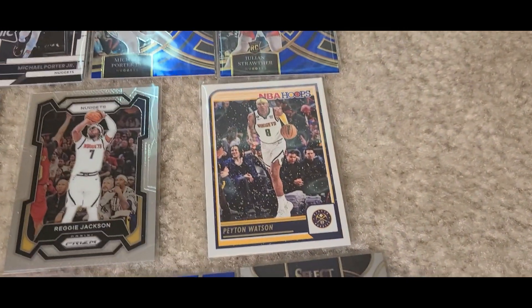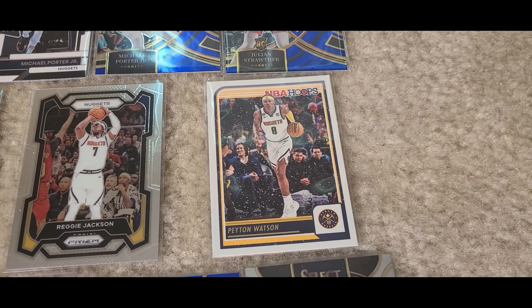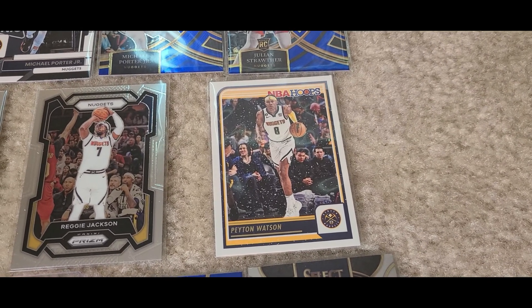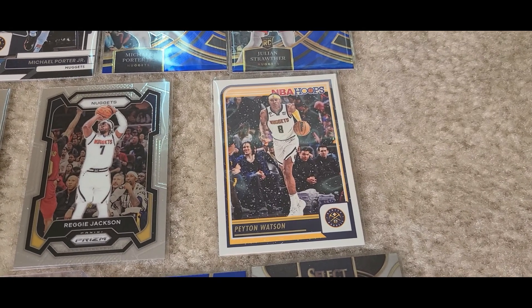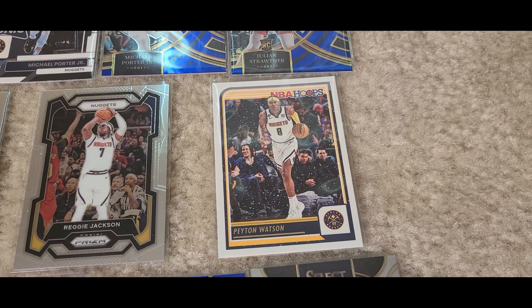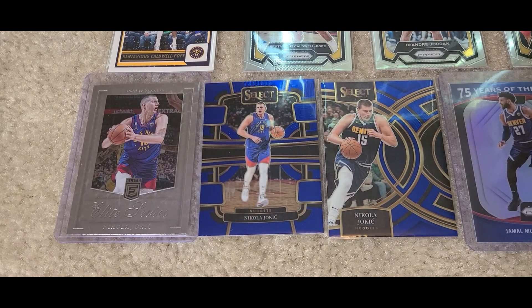Then we got Peyton Watson — another one of those cards where it looks like there's snow falling down on him. I don't really understand the effect, but it's on some of the cards I've noticed. Then, of course, we have multi-time MVP Nikola Jokic — three-time MVP.